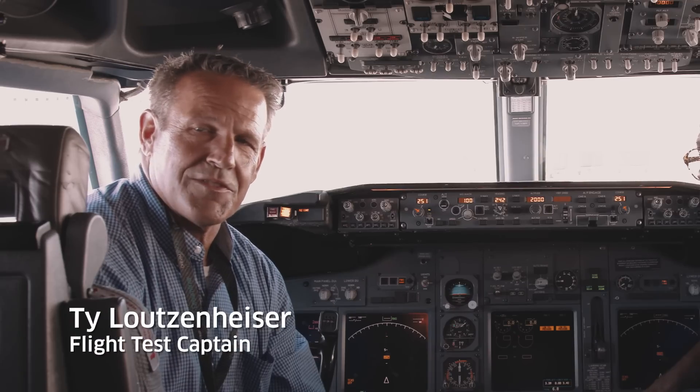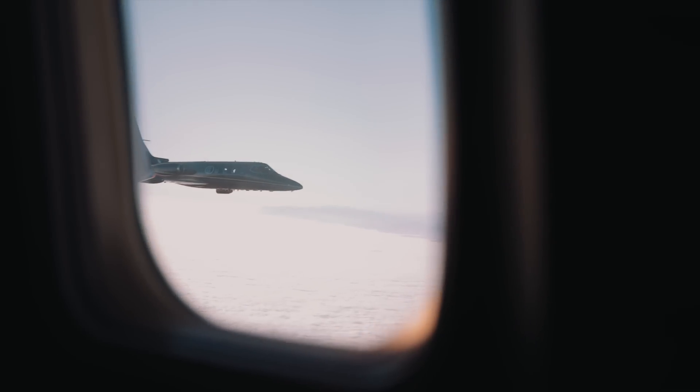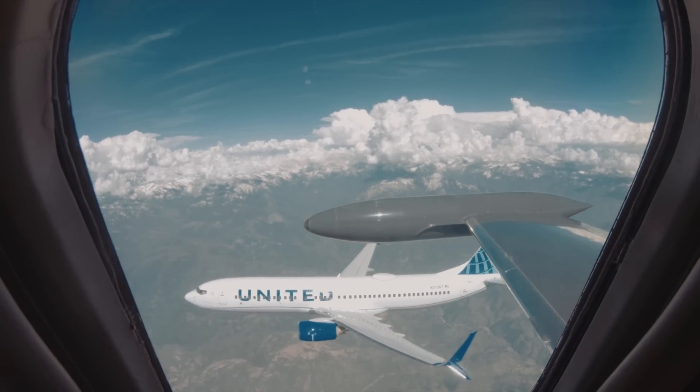The biggest skill set you need for this type of flight is the experience with formation flying. We're at 152 to 30 knots. We get as close as 10 to 20 feet.